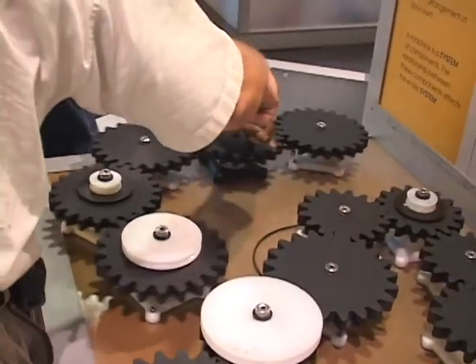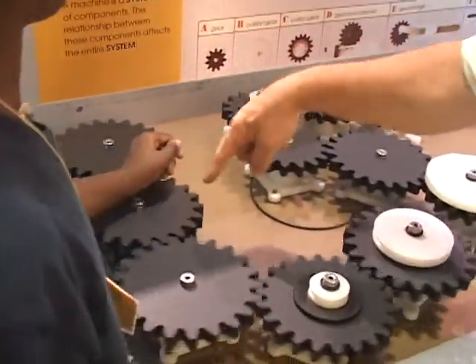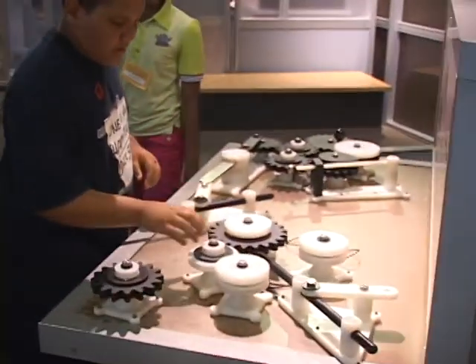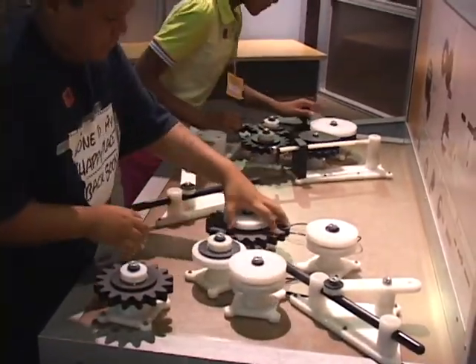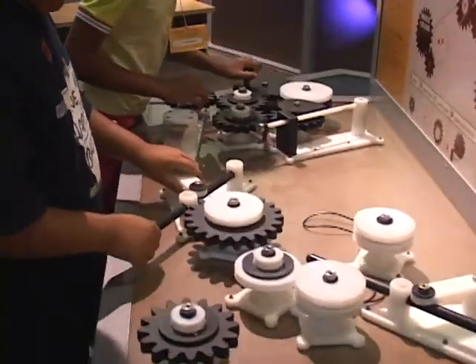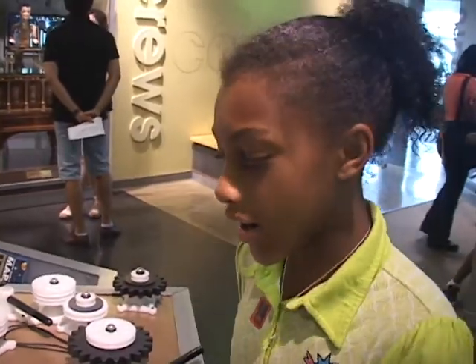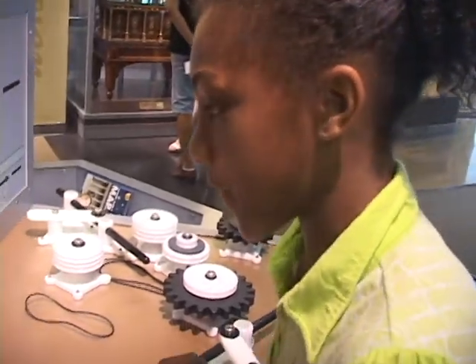When this one goes this way, the other one goes the other way, doesn't it? This one and this one — do they turn in the same direction? It's like a car engine rebuilding and it really works that fast.